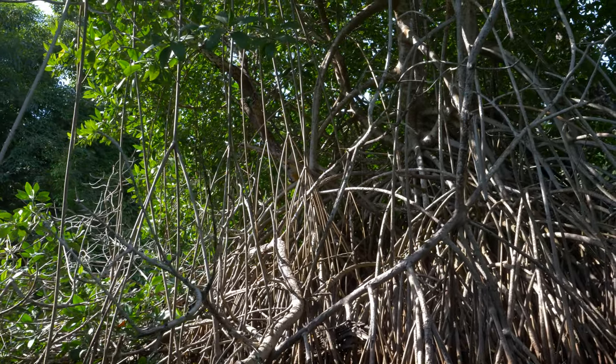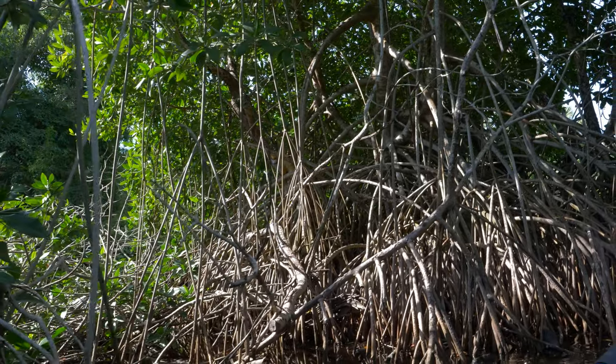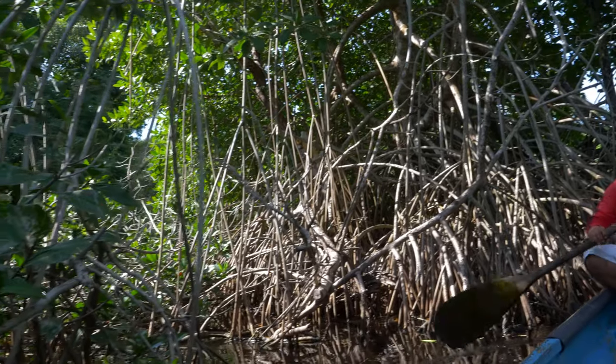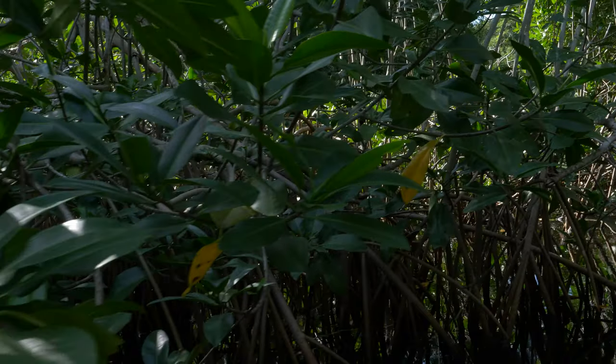Mangroves are extremely important to the well-being of coastal areas. They help prevent damage from storm surge, provide habitat for all types of wildlife, and purify the water and the air.